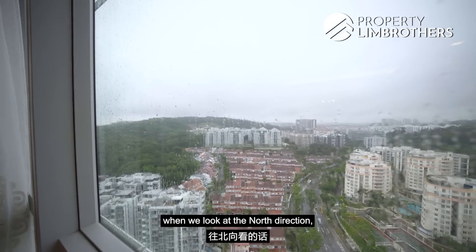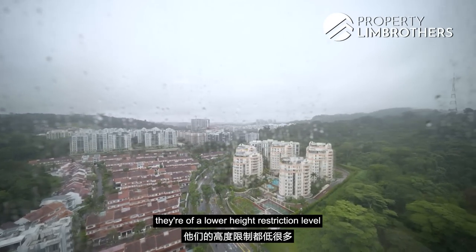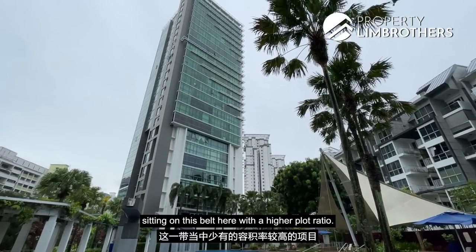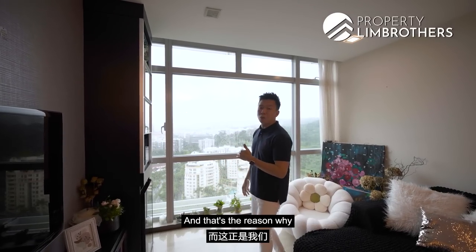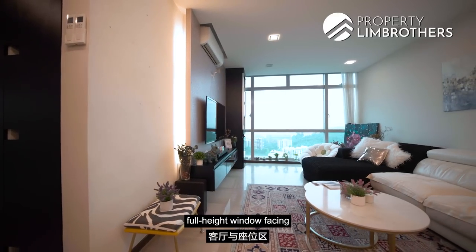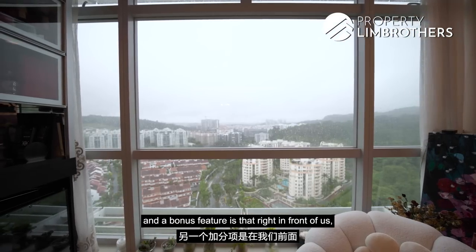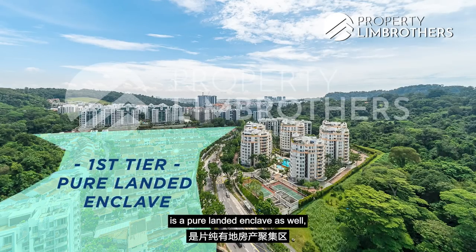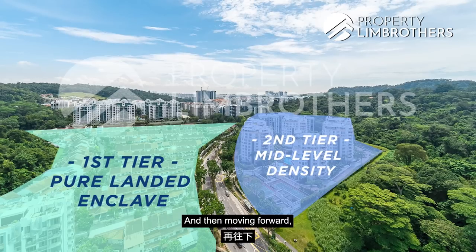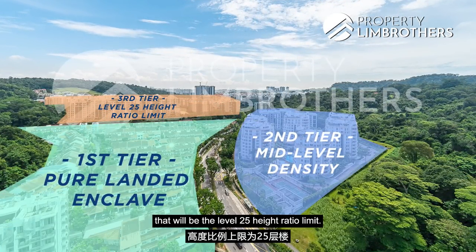Looking at the north direction, you'll be surprised that most of the projects in front of us are at a lower height restriction level. Hillview Regency is one of the rare projects on this belt with a higher plot ratio, which is why we're standing at level 25 right now. If you want full-height windows facing your living room, this is exactly the view you get. As a bonus, right in front is a pure landed enclave, followed by mid-level density condos, and then Midwood Condo at the level 25 height ratio limit.